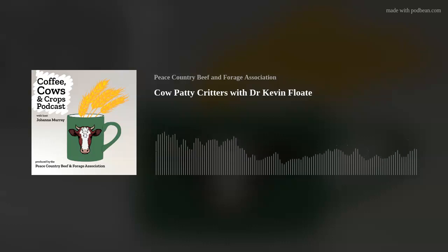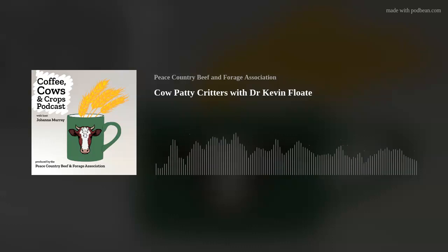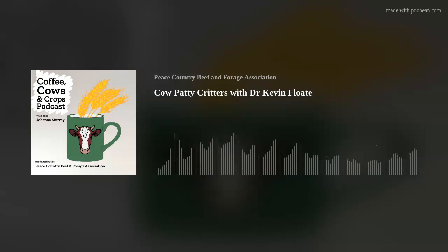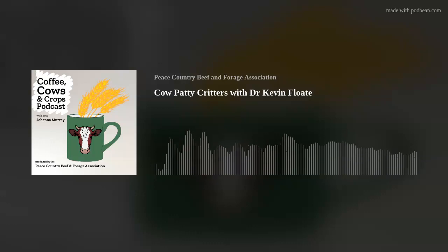Hi everybody, thanks for tuning in to today's episode of Coffee Cows and Crops. Today I'm chatting with Dr. Kevin Float from the Lethbridge branch of Agriculture and Agri-Food Canada, and we're going to chat about all the critters we can find in cow patties out on the pasture. But before we get into all the fun stuff, Kevin, would you like to introduce yourself and talk a little bit about how you got interested in bugs?